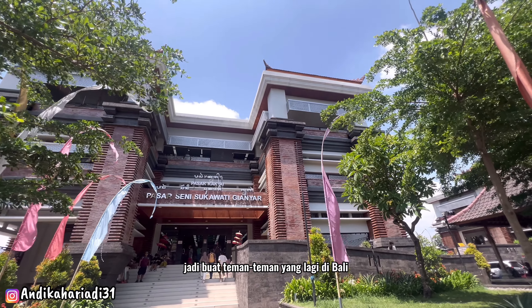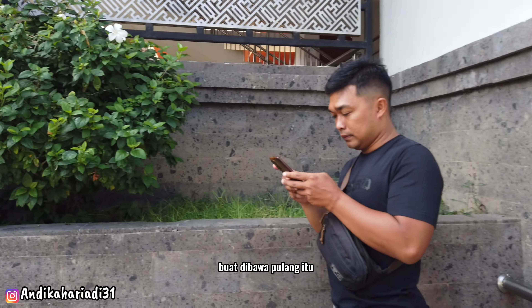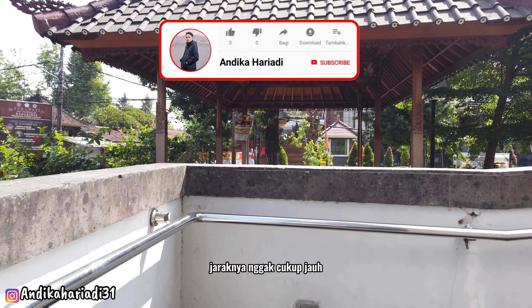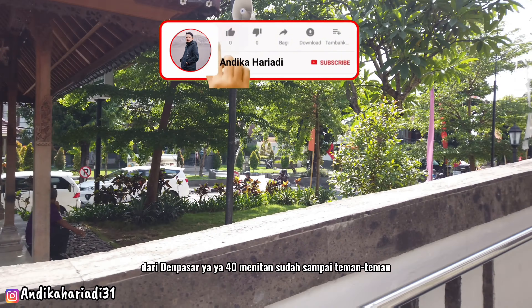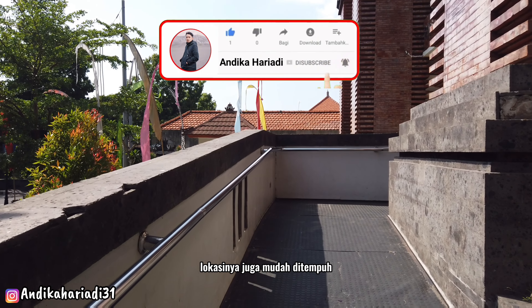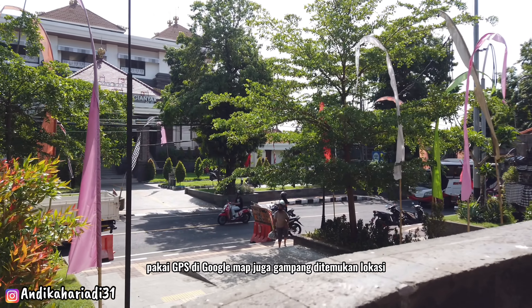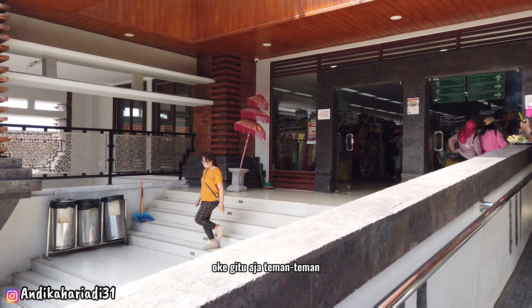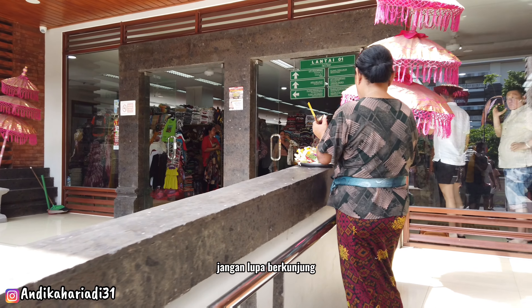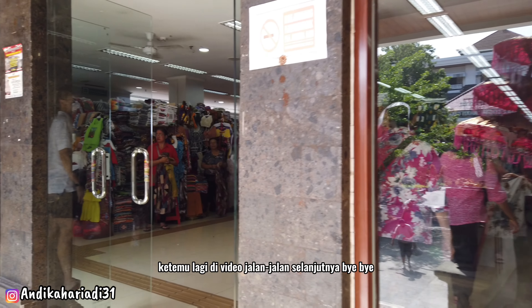Jadi begitu ya teman-teman, sedikit review Pasar Seni Sukawati. Kalau lagi di Bali dan bingung cari oleh-oleh, langsung saja menuju ke Pasar Seni Sukawati di daerah Gianyar. Jaraknya tidak terlalu jauh dari Denpasar, sekitar 40 menit sudah sampai. Lokasinya mudah ditempuh, pakai GPS di Google Maps juga mudah ditemukan. Terima kasih sudah menonton video ini sampai akhir, jangan lupa berkunjung ke Pasar Seni Sukawati. Ketemu lagi di video jalan-jalan selanjutnya!